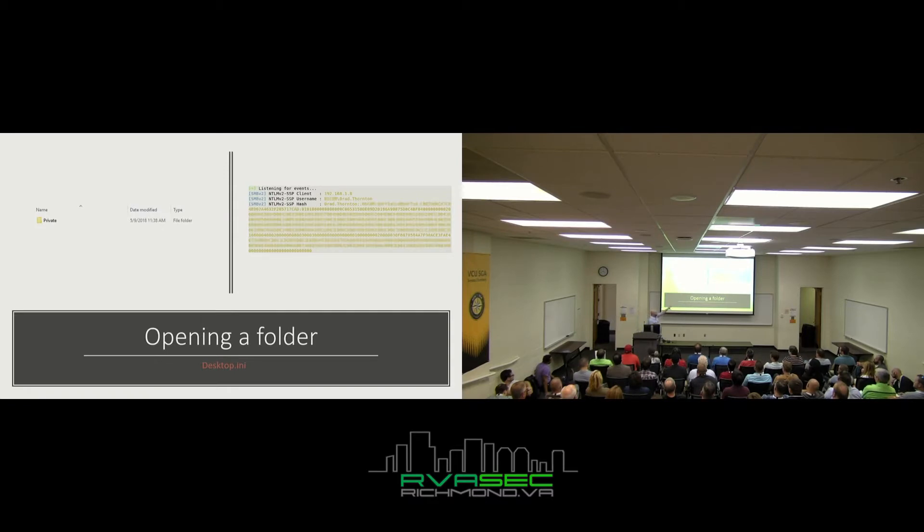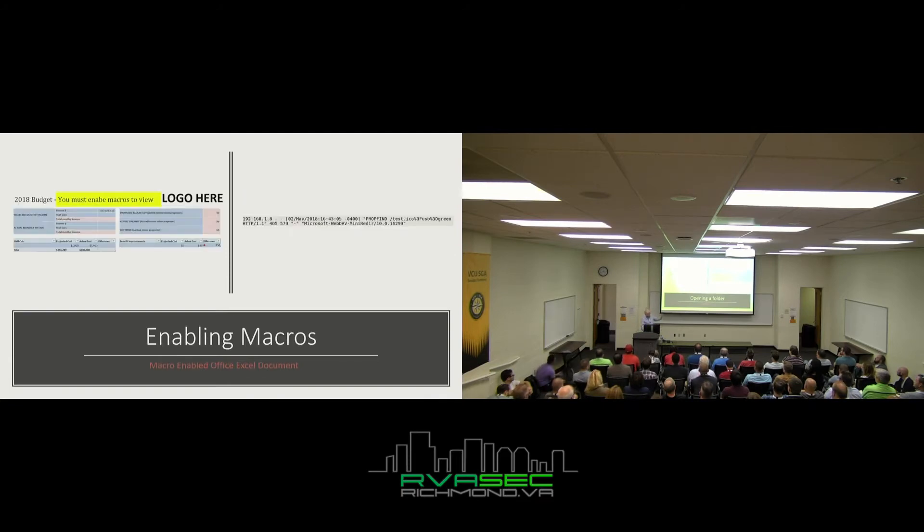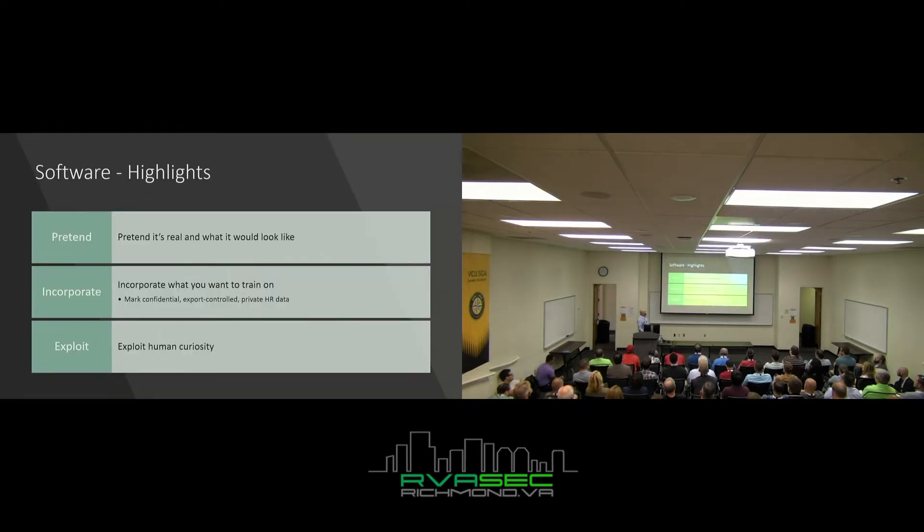Key highlights: pretend it's a real assessment. Incorporate what you want people to train on — maybe export-controlled data or private HR data. Exploit human curiosity. Some people might say putting car keys and accessories on USBs is cheating — but your attacker is not concerned with ethics. They can cheat all they want, which means you should too, because you want to simulate an actual attacker.